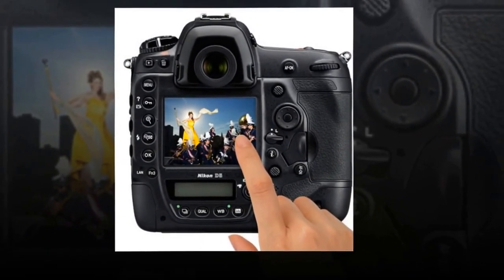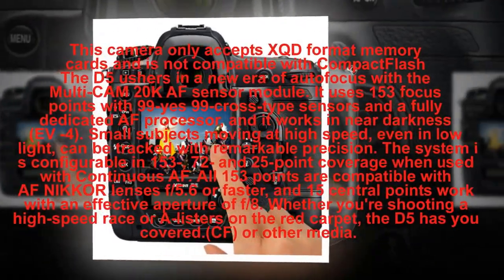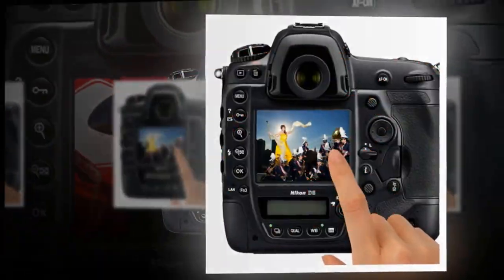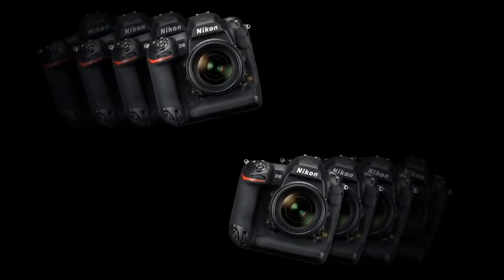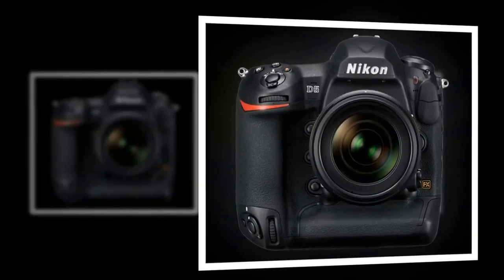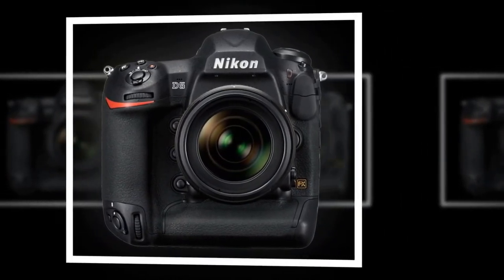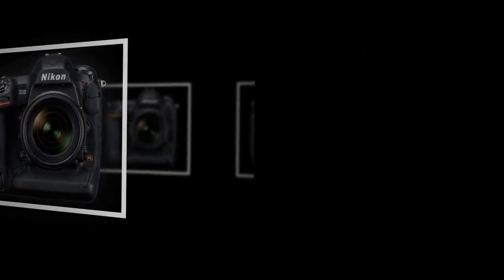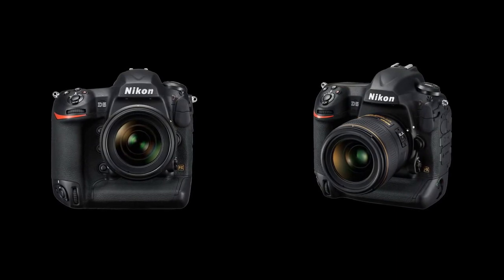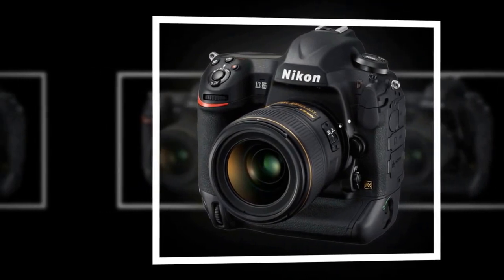Huge advancements in sensor design, autofocus, metering, and image processing result in thrilling new capabilities: low-light shooting all the way to ISO 102,400, expandable to an unheard-of ISO 3,280,000, precise subject detection and tracking across that entire ISO range regardless of your subject's speed or direction changes, blazing fast 12 fps continuous shooting, 4K UHD video, and image quality that captures the hearts and minds of your viewers. This is not iteration — this is innovation. Spectacular innovation.